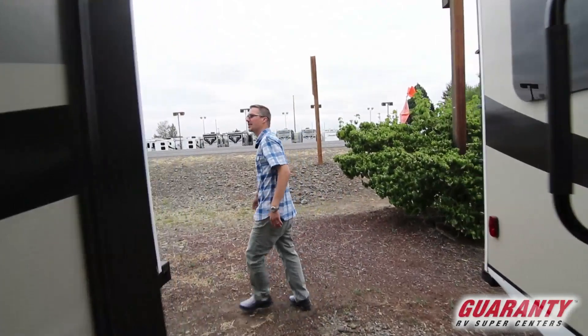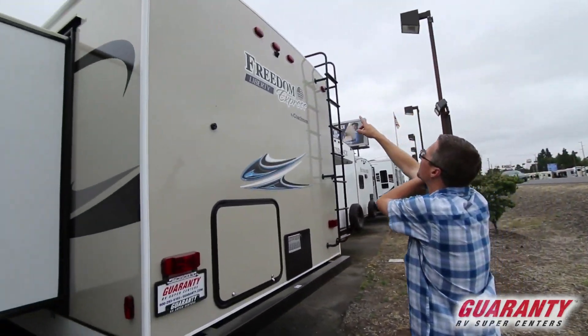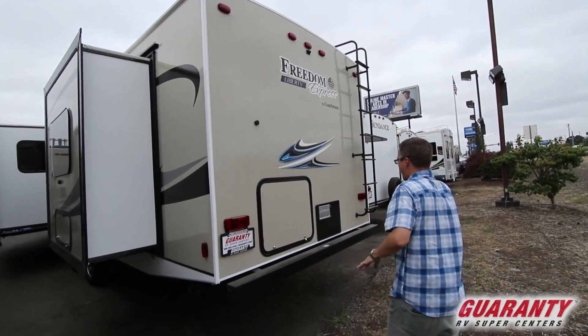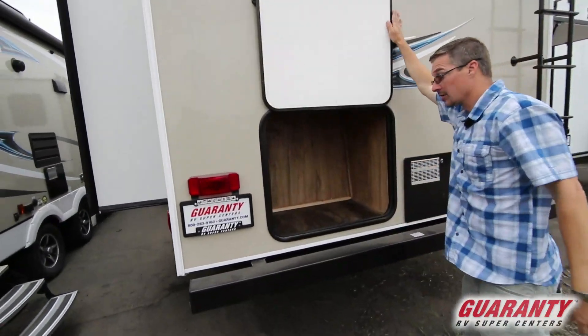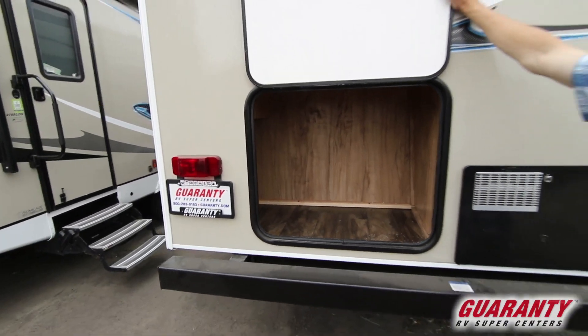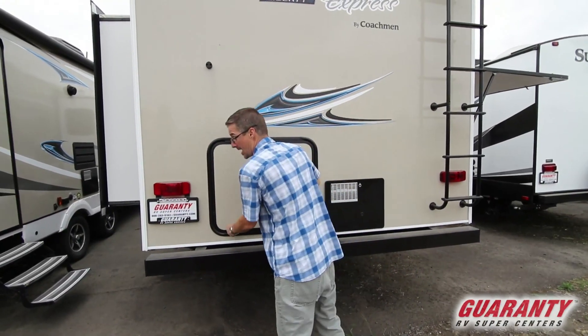In the back here we've got a full-size bumper, there's the backup camera I was talking about, a ladder for getting on and off the roof, and even more storage. You can never get enough storage, and this trailer definitely has a ton of it — inside and outside.